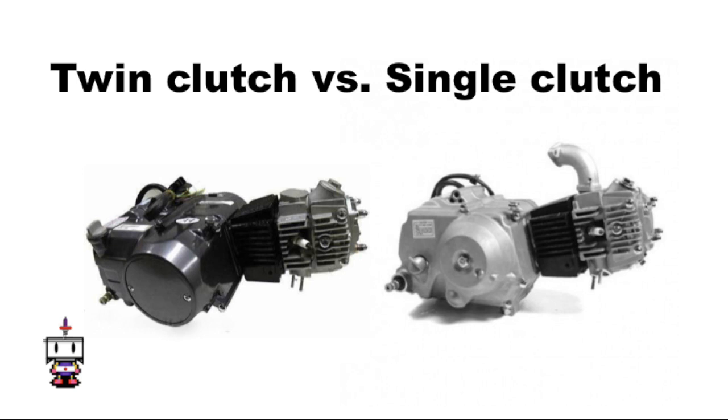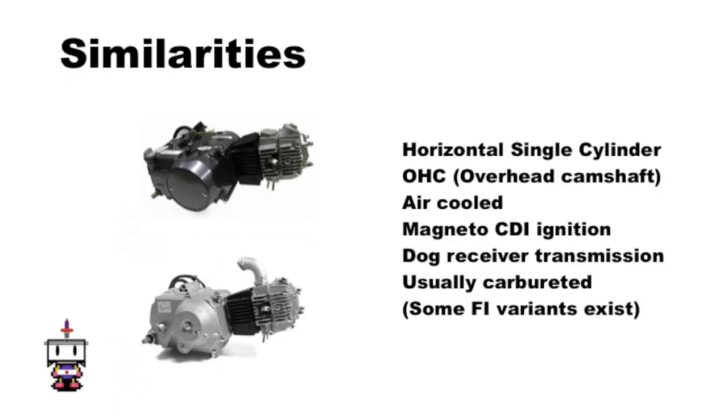Before we look at the differences, let's look at how both motors are the same. Both engines are single-cylinder, air-cooled, overhead cam 2-valve motors with magneto-style CDI ignition, a dog-receiver-style gearbox like most motorcycles, and are for the most part carbureted — although the newer 2003 125 cc and 2005 110 cc versions are sometimes fuel-injected.